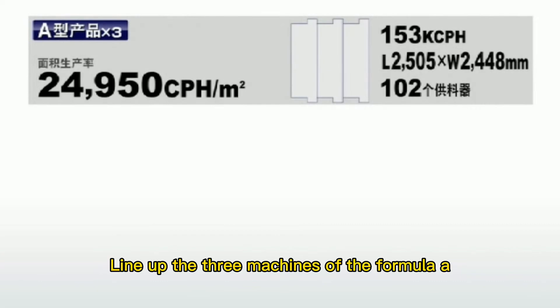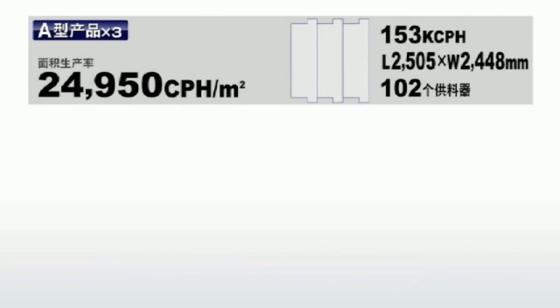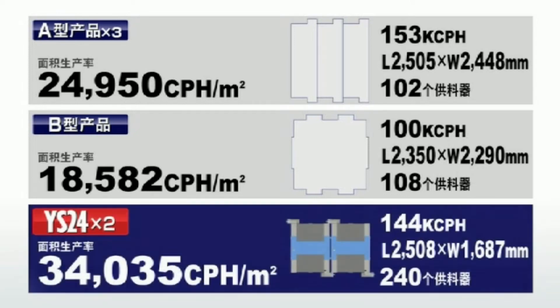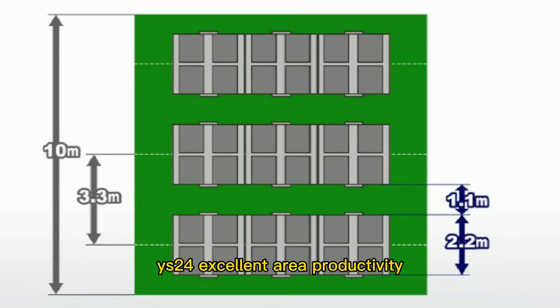For example, lining up three machines of the Formula I achieves about 25,000 CPH per square meter. A competing brand's flagship product requires more space at about 18,600 CPH per square meter. With two Wise 24 units, you can save space and reach about 34,000 CPH per square meter. Wise 24's excellent area productivity makes a huge contribution to factory floor space utilization.